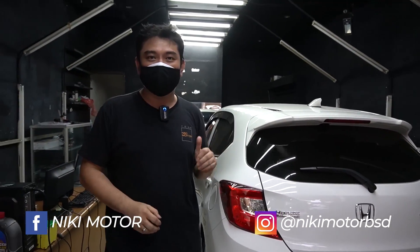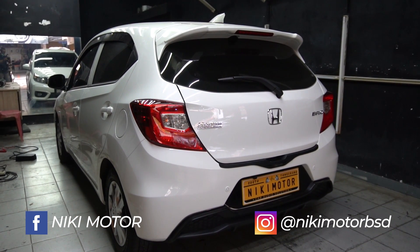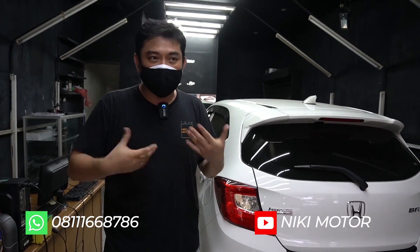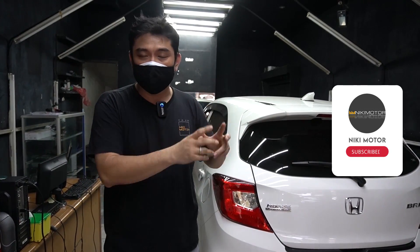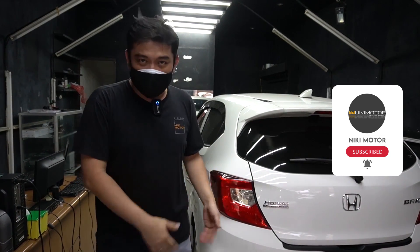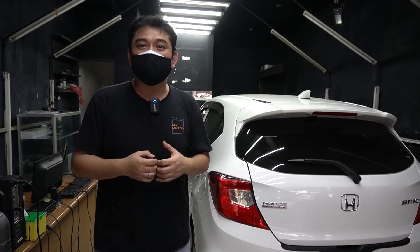Saya baru selesai tuning mobil Honda Brio ini. Mobil ini datang ke workshop kita sekitar sebulan yang lalu, sudah punya 2-way. Saat itu kita kasih planning untuk upgrade ke 3-way, dan waktu itu langsung kita kerjakan. 2-way-nya sudah existing, kita bikinin pilar, kita tambahin sepasang mid-range dan prosesor 8 channel. Kira-kira sebulan berikutnya, saya diminta untuk meng-upgrade lagi. Naik kelasnya cepat juga ya.